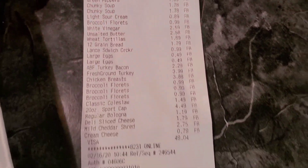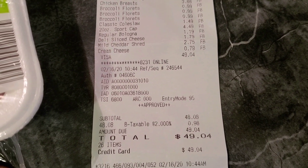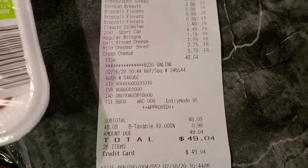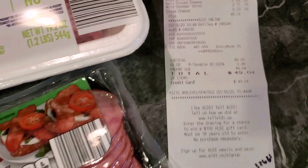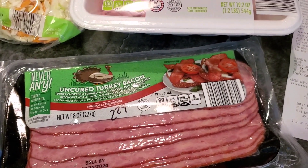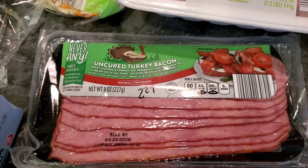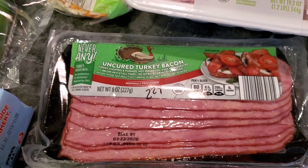Hey friends, welcome back! It's Danielle Tyler. I went over to Aldi this morning and spent $49.04, which brought our grand total for the month for groceries to $326.61. I definitely want to be spending a lot less for the rest of the month, so hopefully this will hold us over. We'll have to go shopping at least one more time, but hopefully not for too much.